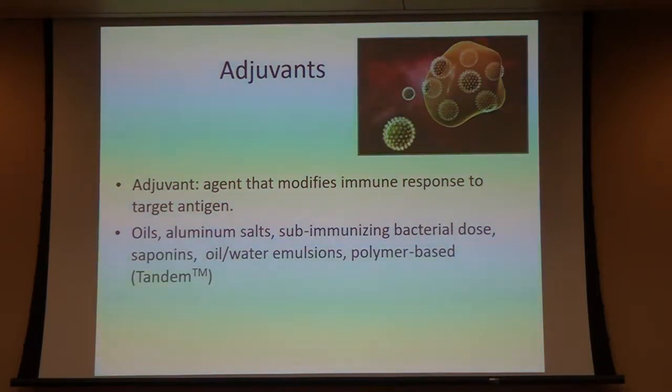We don't just take those vaccines and put them in a vial — we actually put adjuvants in it, and the adjuvants affect the efficacy or the immune response to those antigens. There's a variety of them: we use oils, aluminum salts, and sub-immunizing bacterial doses. For example, Boehringer-Ingelheim's Express respiratory vaccines have sub-immunizing doses of histophilus somni — just a little something to grab the immune system's attention. We also have saponins, oil-water emulsions, and newer polymer-based ones that are really great at presenting antigen to the immune system. The one in JVAC is called Tandem.